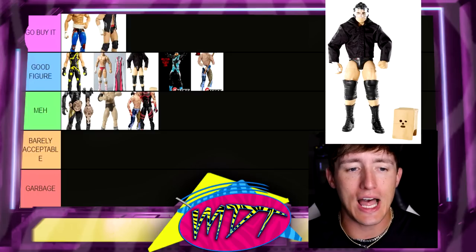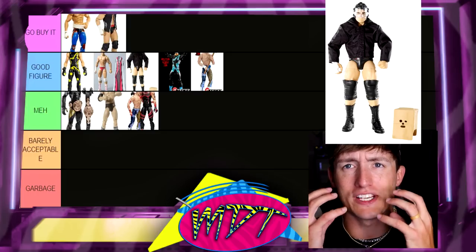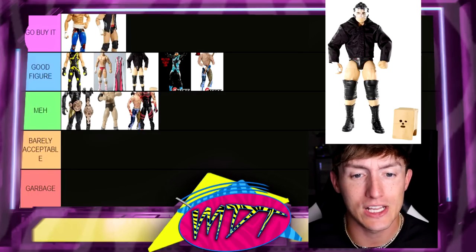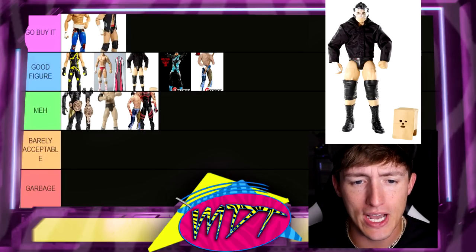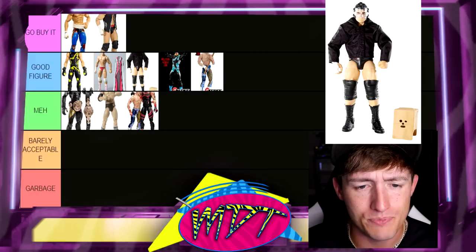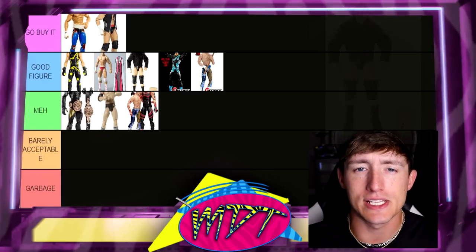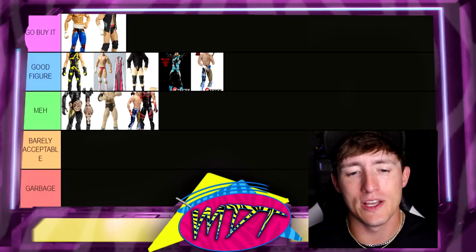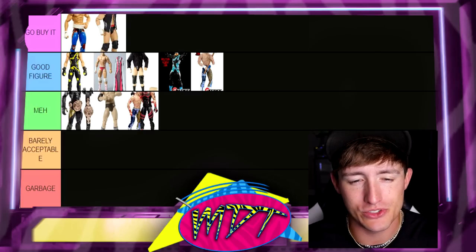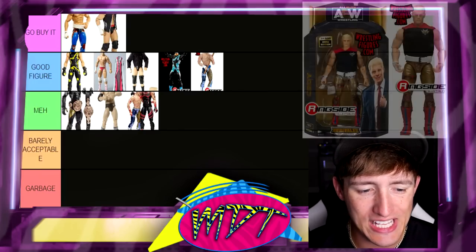Next up is Elite 13 Cody Rhodes with the jacket and bag. I really really like this figure a lot. I think it's fantastic — love the jacket, love the bag on the head, love the clear plastic face mask. Very toyetic, super underrated figure. It has the same body as the Elite 3, but when you throw in the jacket, the bag on the head, and the clear plastic mask, it's very toyetic and just fun to pose around. He's going in Good Figure for me.